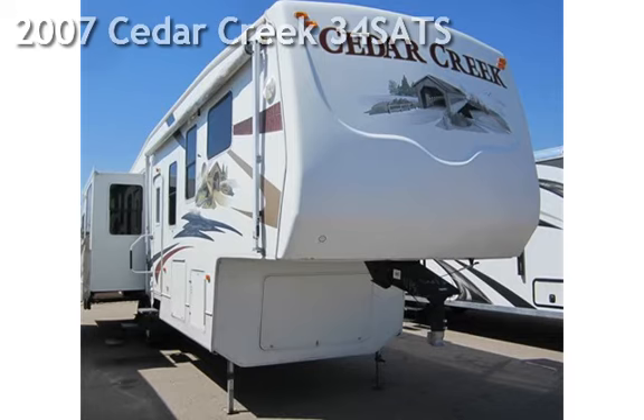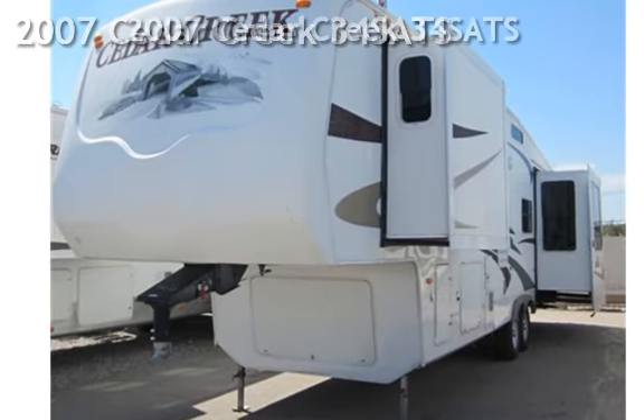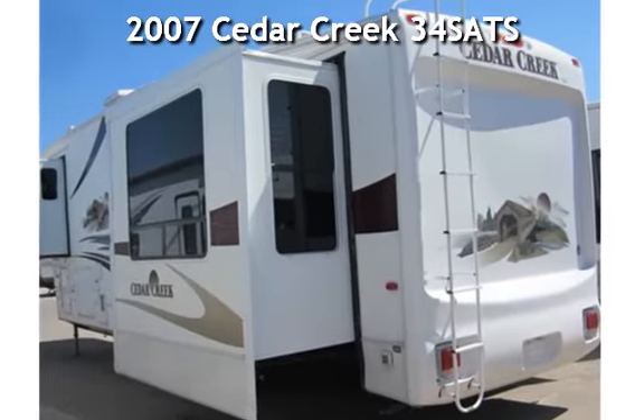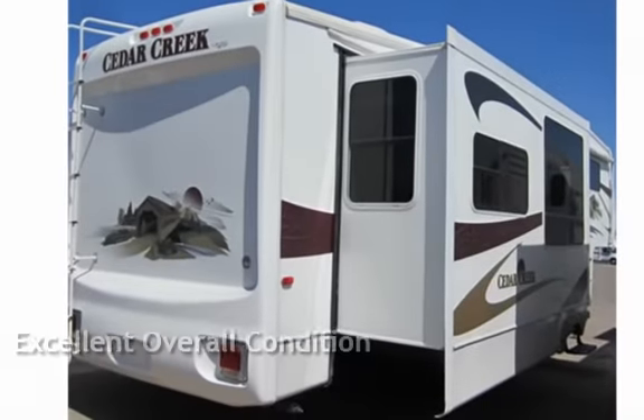Presenting a pre-owned 2007 Cedar Creek 34SATS. This vehicle is in excellent overall condition.